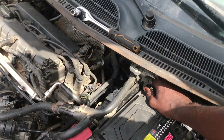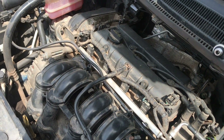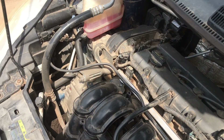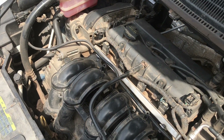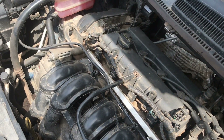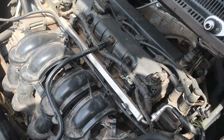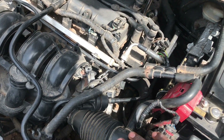What we did first is change the alternator, but it still had the same fault — initially I thought it was the alternator. We checked our belts and drive belts as well, but still had the same problem.